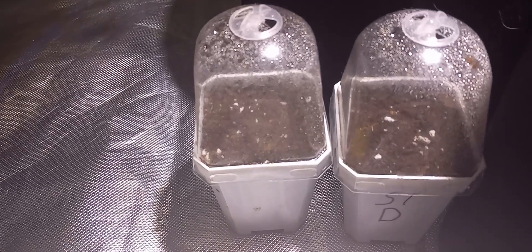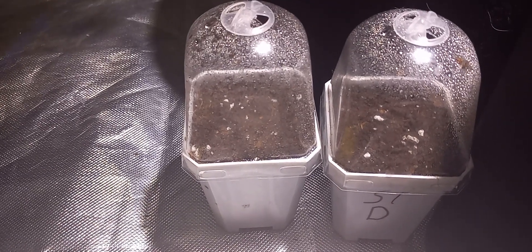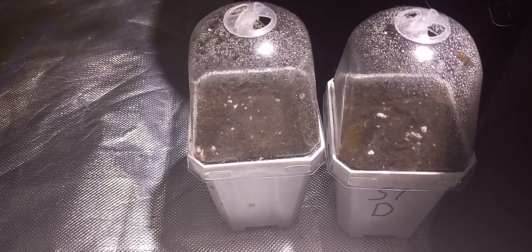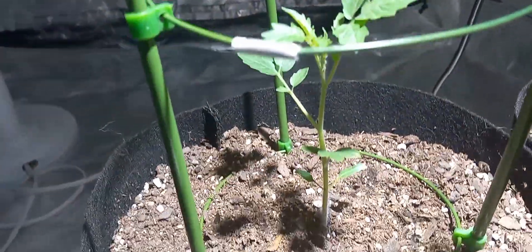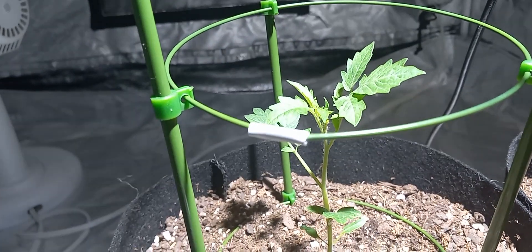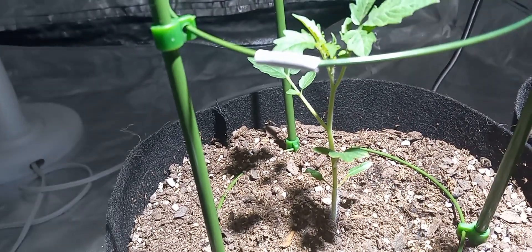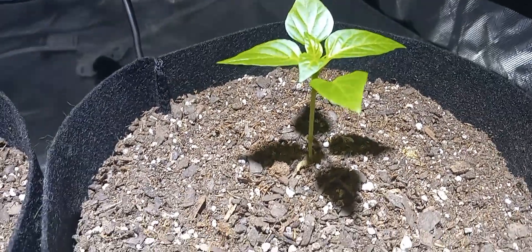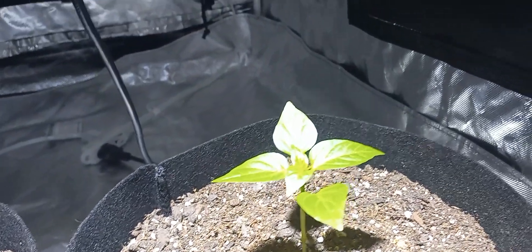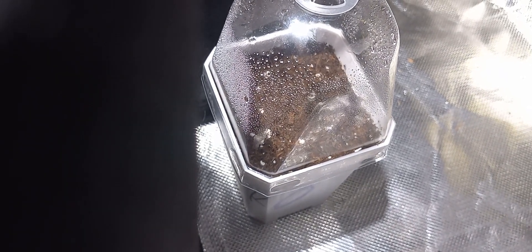Two potato seeds — they take a while to germinate, so they're germinating, I got those going. Chocolate cherry tomatoes — I have one of them going. Golden bell peppers — I have one of them going. Cape gooseberry seeds take a while to germinate too; I have a couple of them going.